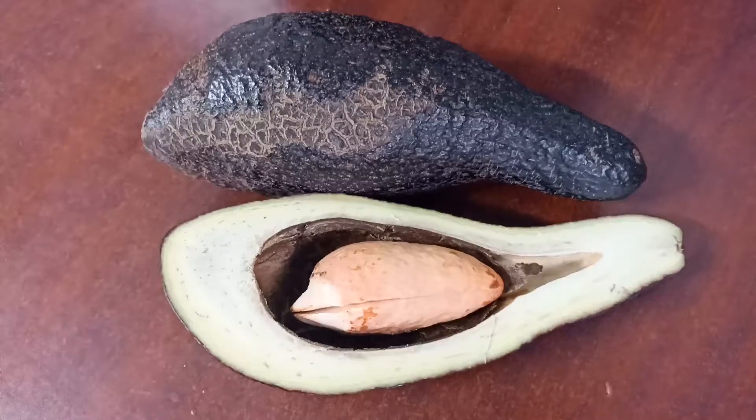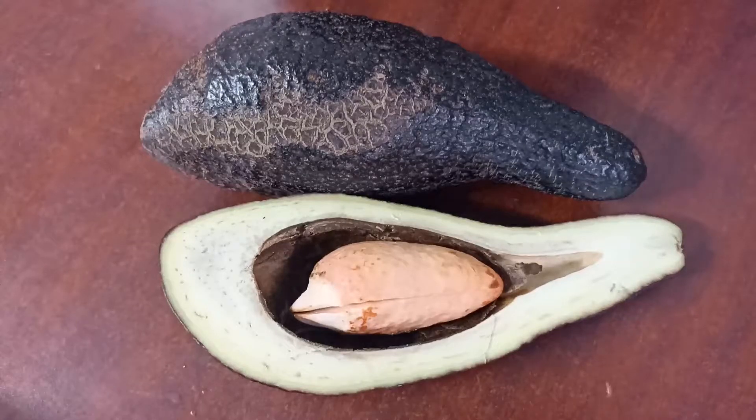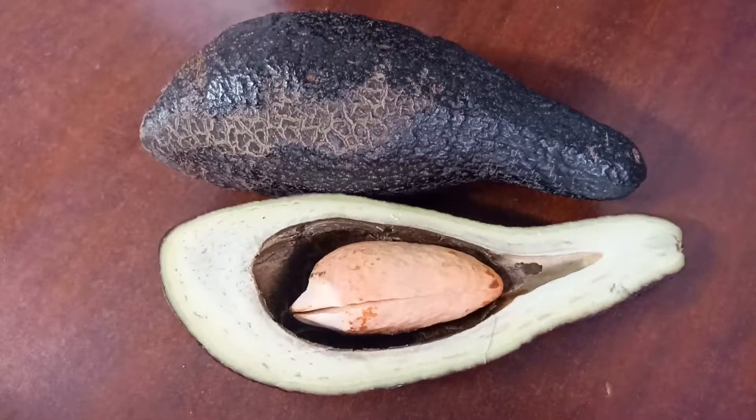Hello everybody. I wanted to share this video in English. I have been recording a lot of videos just in Spanish. I wanted to do this one in English because this fruit is not really common outside Mexico and some other countries in Central and South America, so I wanted to share this one so you can have an idea — or probably you don't even know about this fruit.